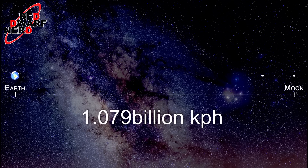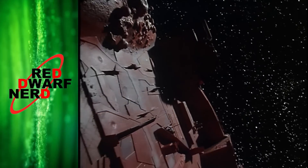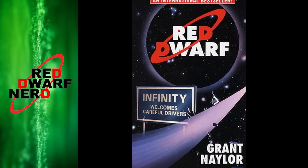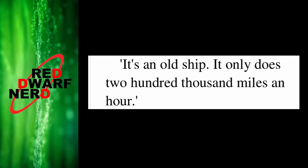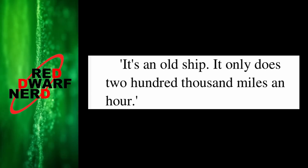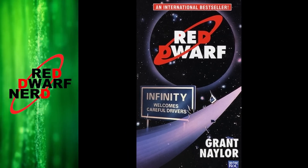So we know Red Dwarf's top speed. But to get a decent average for its 30,000 century trip, it would help to know just how fast it was going at the moment Rimmer's incompetence wiped out the crew. In the novel Infinity Welcomes Careful Drivers, a half-inebriated Peterson says of Red Dwarf, 'it's an old ship — it only does 200,000 miles per hour.' This gives us a bit of a starting place, but of course the novels are non-canon, so let's see if we can find an on-screen reference.